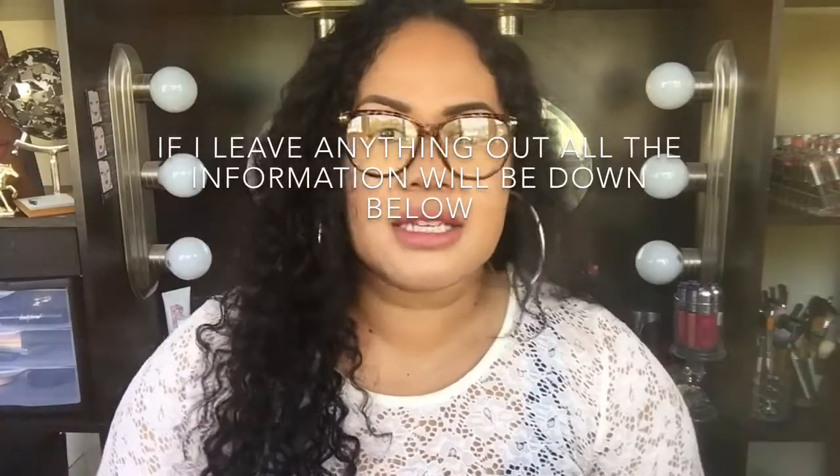Hey guys, welcome back to my channel. Today's video is my favorite for the month of October. I'm just going to jump right on into this video.